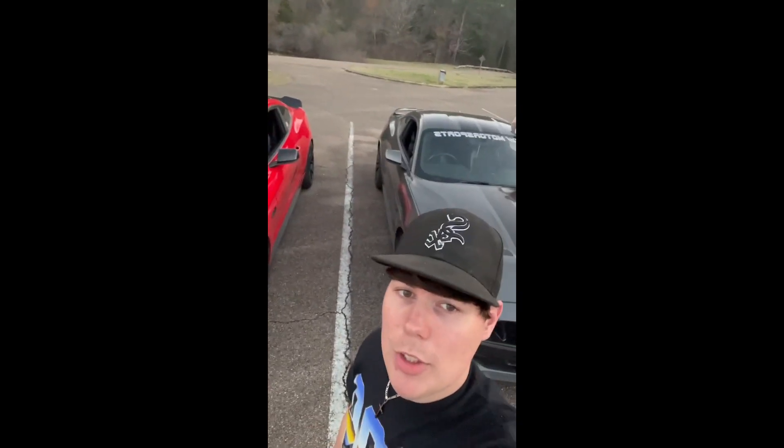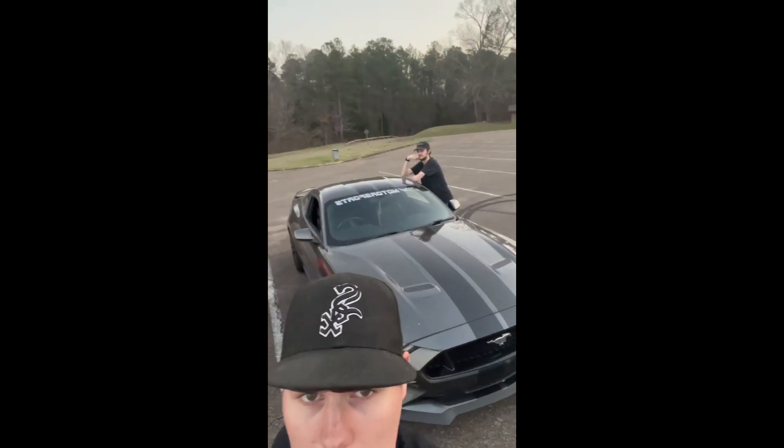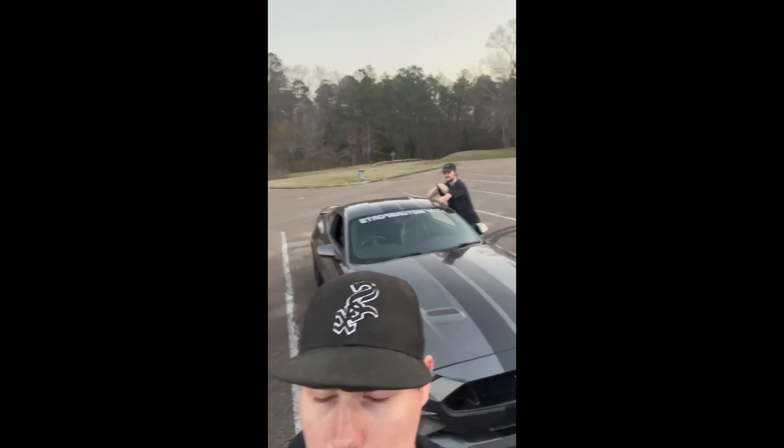Hi guys, it's Dak, and I'm gonna do a little introduction about my car. I got my friend Stealth Driven right here behind me, and yeah.